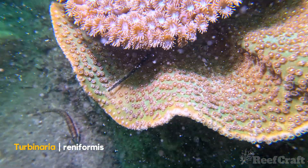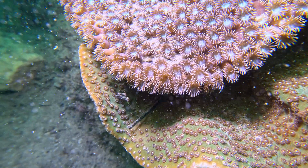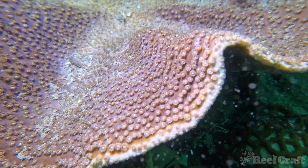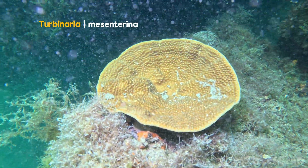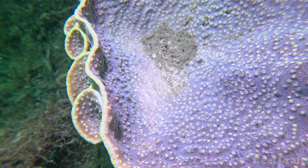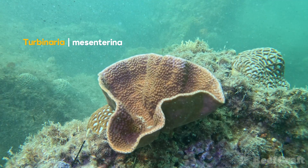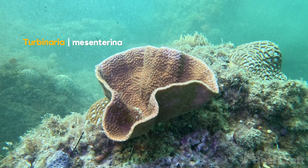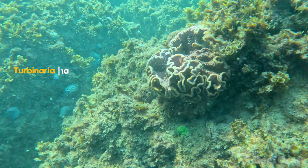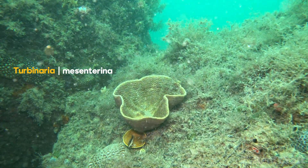This one is a reniformis down the bottom with the peltata, and then right above it you can see the more crowded polyp structure and more exsert polyps. This is Turbinaria mesenterina. Like the reniformis, it only grows polyps on one side — that's a characteristic of Turbinaria. And these ones, because their polyps stick out a bit more, it gives them a rough and bumpy texture. They also form these crazy whirls and plates, and tend to be a little bit more of a cup shape or tiered scrolling structure.